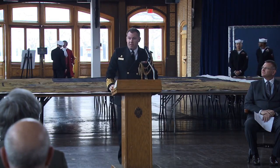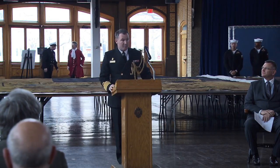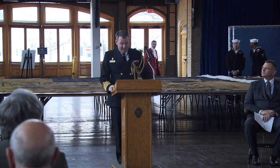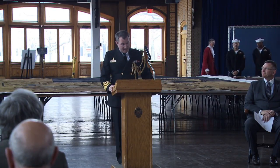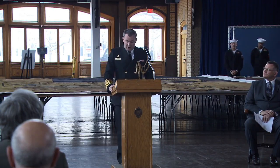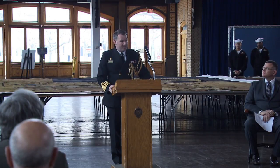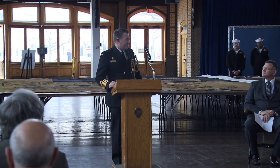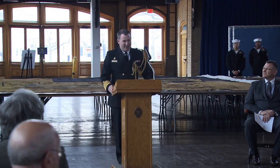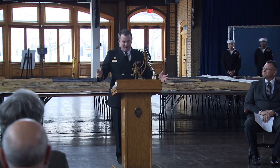Distinguished guests, ladies and gentlemen, good afternoon. I'm Captain Christian Monaghan, and I have the distinct honour of being the Canadian Naval Attaché to the United States of America. It's a great pleasure to be invited to the United States Naval Academy again. I was here back in 1994 as a cadet during an exchange program when I played on my rep soccer team, so it brings back memories just being here.